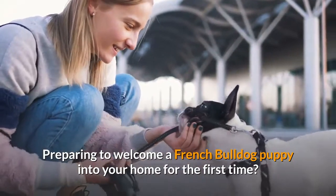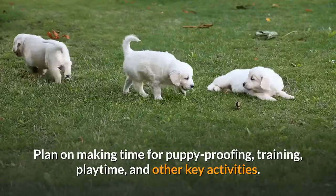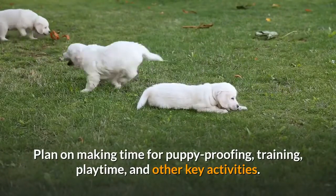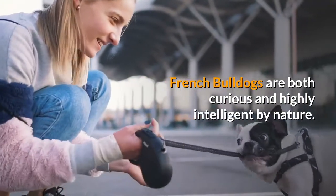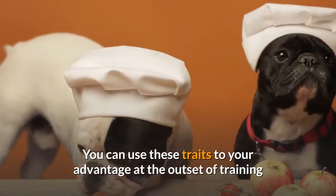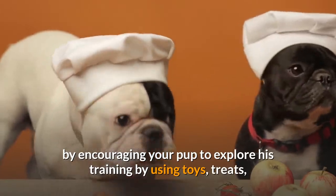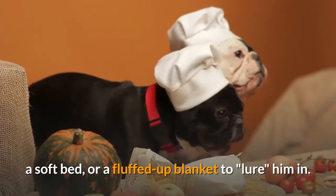Preparing to welcome a French Bulldog puppy into your home for the first time? Plan on making time for puppy-proofing, training, playtime, and other key activities. French Bulldogs are both curious and highly intelligent by nature. You can use these traits to your advantage at the outset of training by encouraging your pup to explore his training using toys, treats, a soft bed, or a fluffed-up blanket to lure him in.